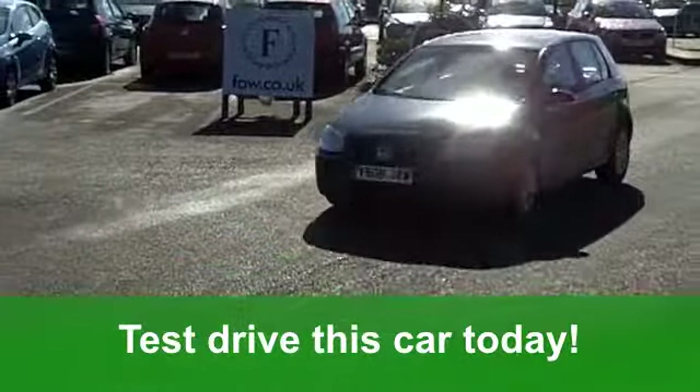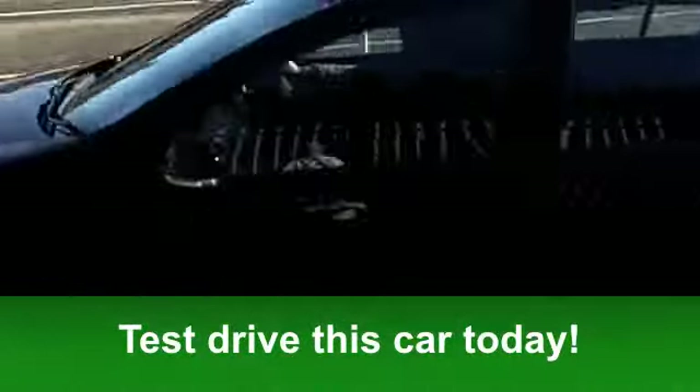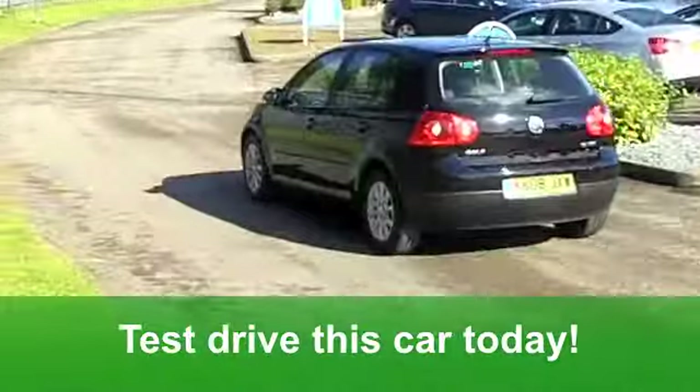The running costs are very good. You'll get a combined 42 miles per gallon, and six months' tax is under £100.